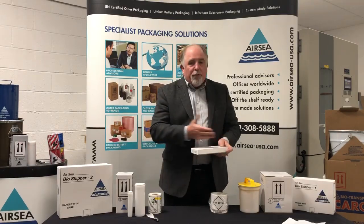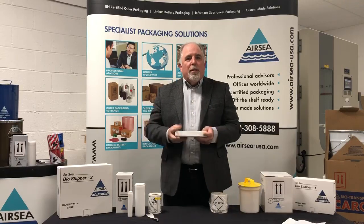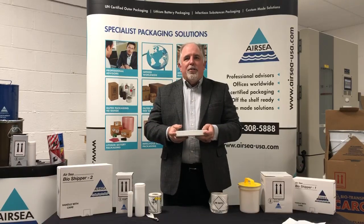Air C has a whole line of different packages for Category B and Category A packaging. To see those, go to www.aircdg.com.